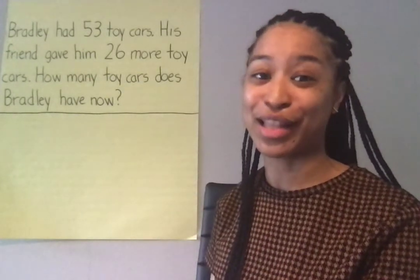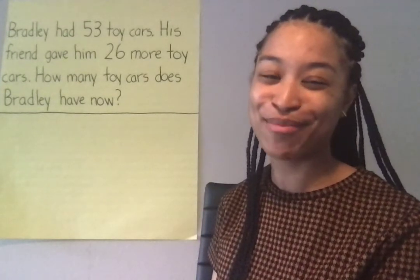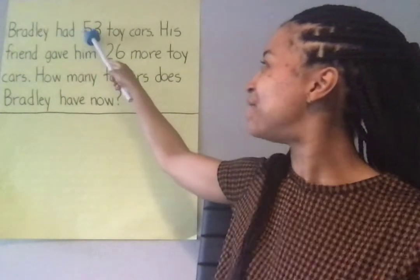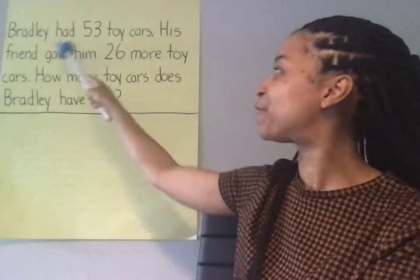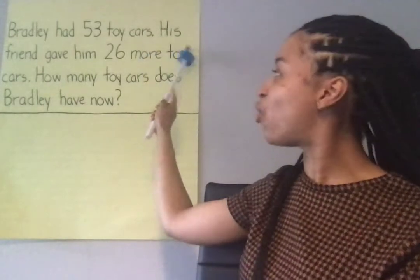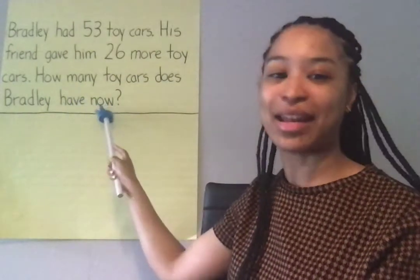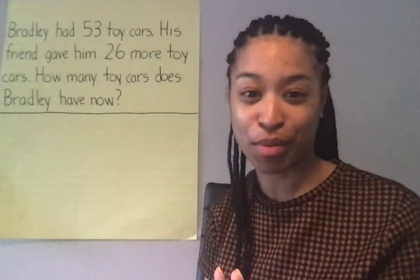Seems like Bradley has lots of toy cars. Let's reread the story problem so that we know how to mark it up and solve. Here we go. Bradley had 53 toy cars. His friend gave him 26 more toy cars. How many toy cars does Bradley have now? Okay, I'm starting to understand the story problem.